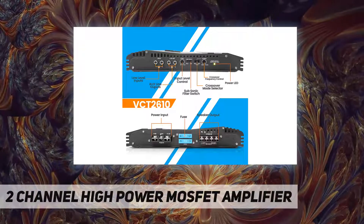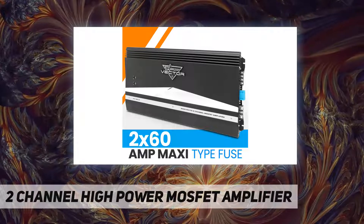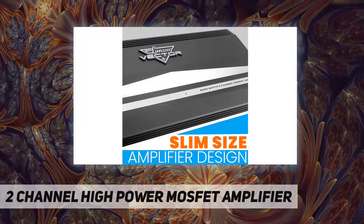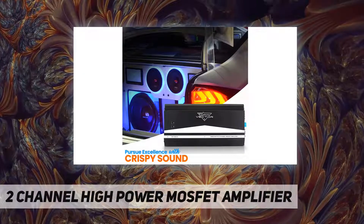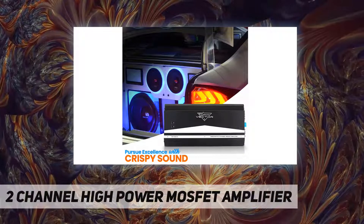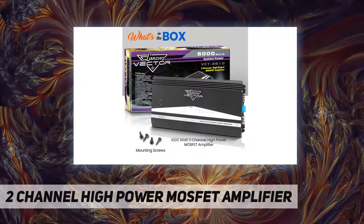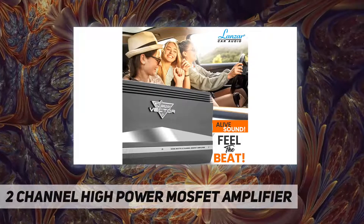The Lanzar 6000 watt two channel high power MOSFET amplifier is perfect for your car stereo entertainment system. It can give 3000W x2 output at 4 ohms, or 6000W x1 bridged output at 2 ohms. For high quality audio, this MOSFET power supply is equipped with metal oxide semiconductor field effect transistors to quickly switch from full to non-conduction for high efficiency output.